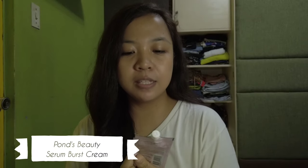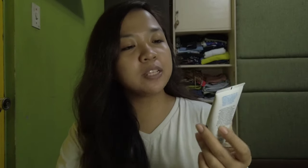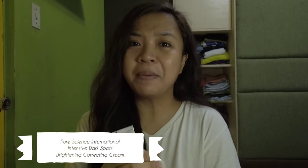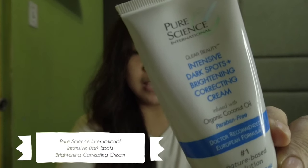So first on the list is this serum from Pond's — this is the Pond's White Beauty Serum Burst Cream. This is a light cream. It's very watery and it's very potent, so a small amount goes a long way. Next on our line-up is this moisturizer from Pure Science International. Please, if you know where I can buy one, let me know in the comments down below. I'm really desperate kasi paubos na siya and I think this is one of the reasons why nag-clear out yung skin ko. This is the Intensive Dark Spots Brightening Correcting Cream infused with organic coconut oil.